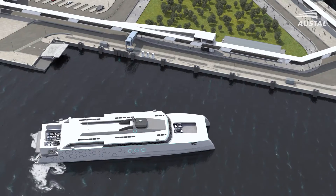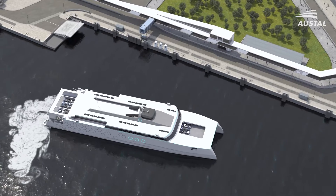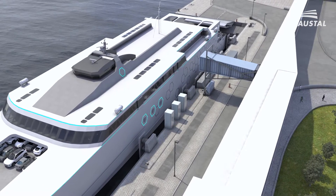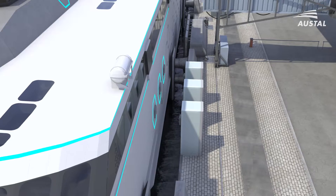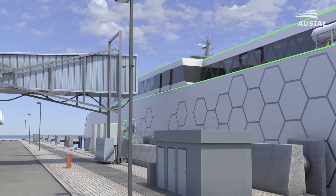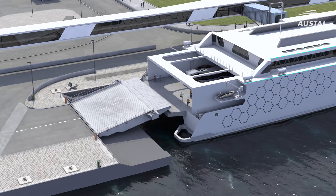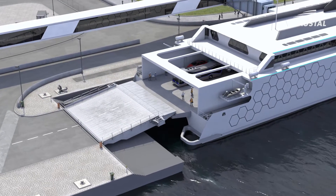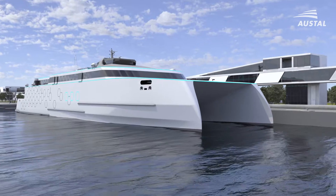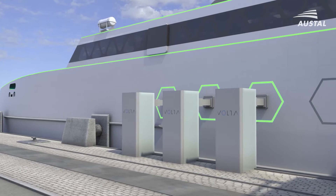Having a fully customised electric powered fast ferry is only half of the solution. Austell offers a complete turnkey solution to help operators navigate any regulatory environment and develop cost effective shore based infrastructure that recharges your ferries quickly, minimising turnaround times and seamlessly integrating to your existing schedules.